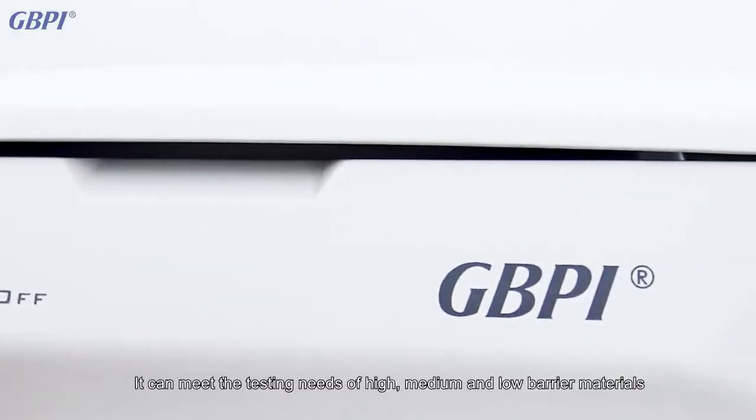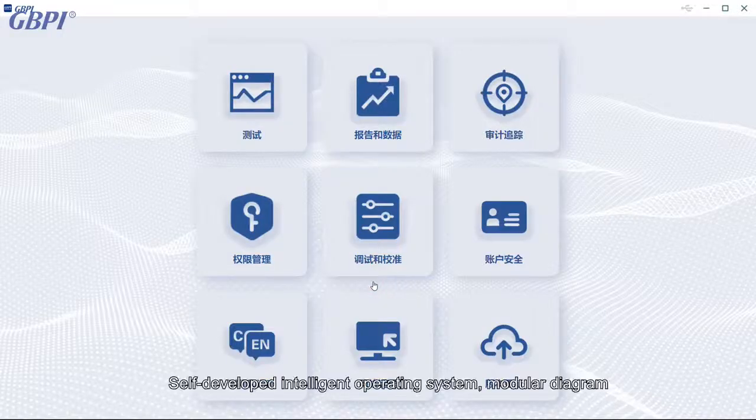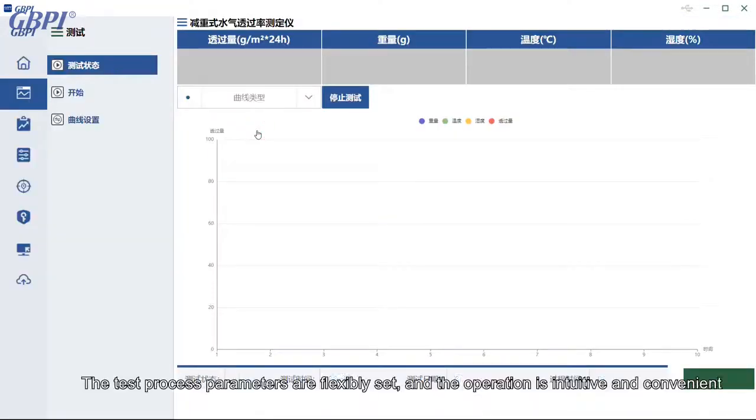It can meet the testing needs of high, medium, and low barrier materials. The self-developed intelligent operating system features a modular diagram interface, with flexibly configurable test process parameters and intuitive, convenient operation.